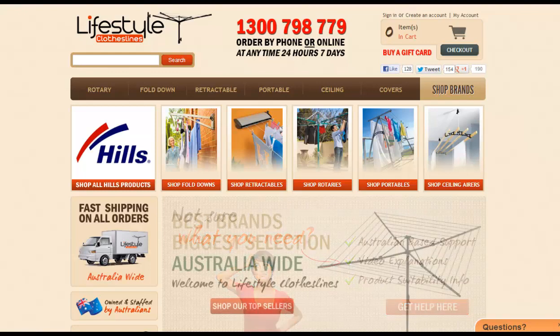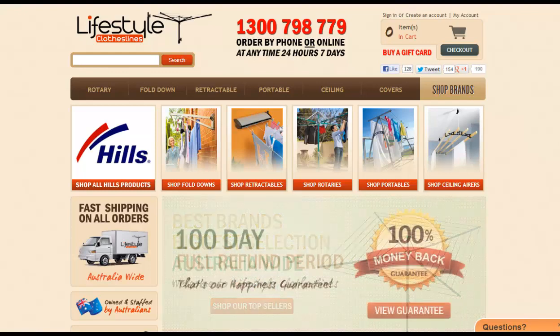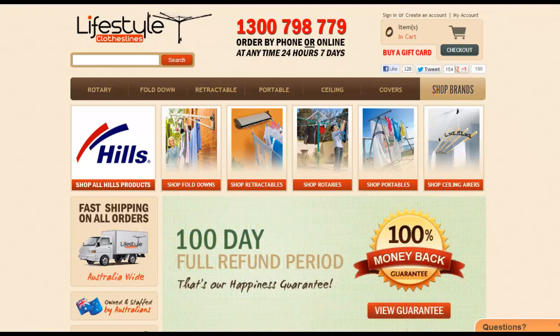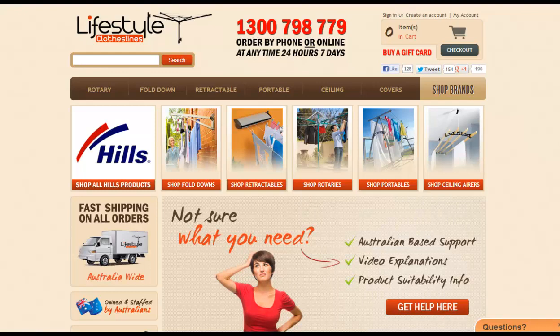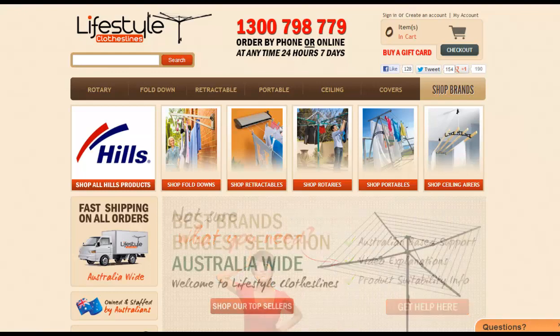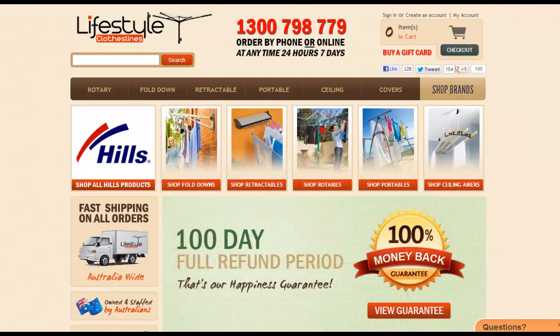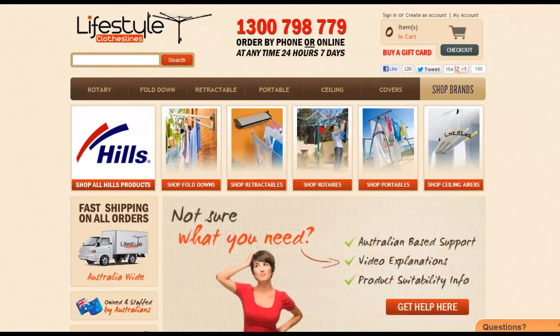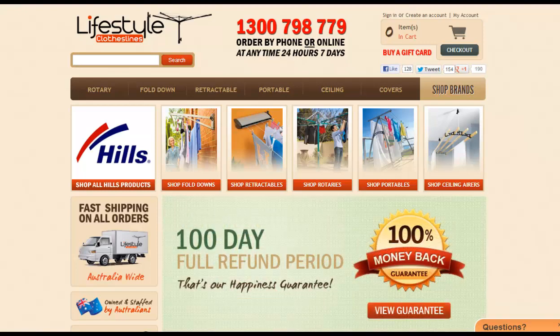Hi, in this video we're going to look at how to dry clothes fast. Getting your clothes and washing or laundry dry is often a big issue, and finding the quickest and fastest way is sometimes a common question that we get asked at Lifestyle Clotheslines. So we've briefly brought up some of our best selling products and ones that we've got the most reviews on — when we asked people how they dry their clothes fast, these were the responses we got back.